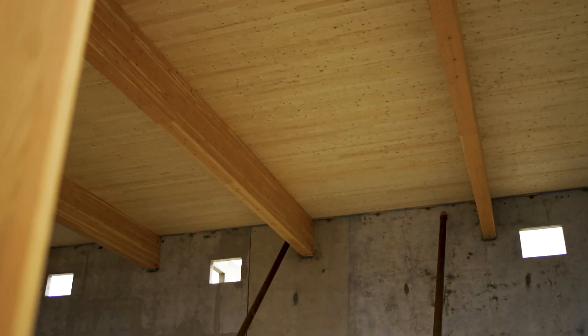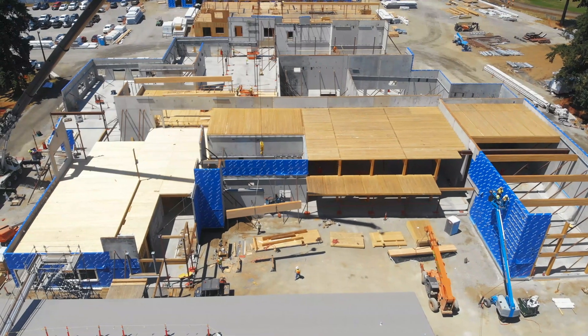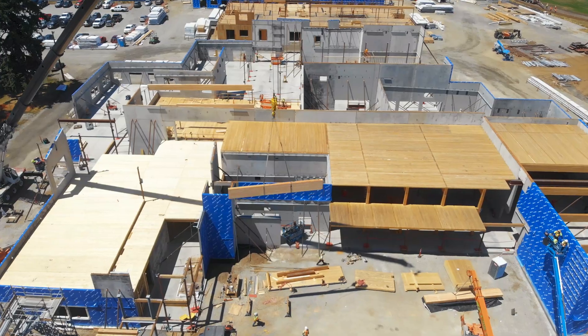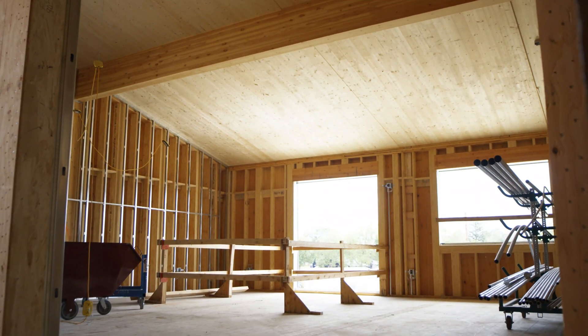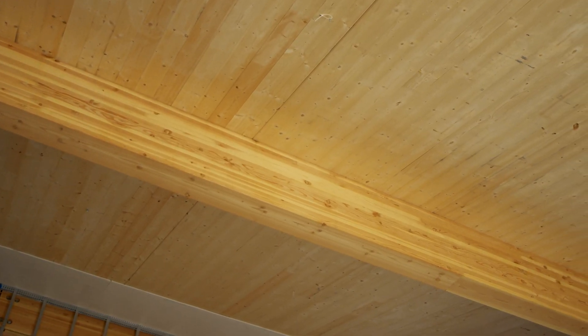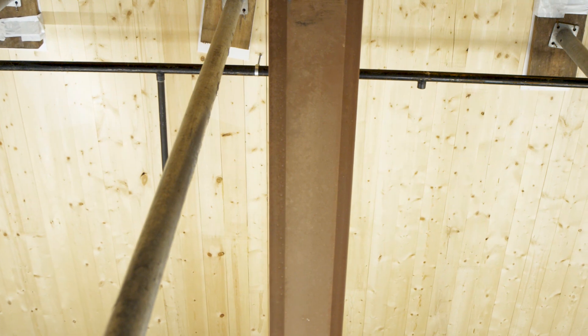CLT is a neat product for a lot of different reasons. It's very environmentally friendly — we're able to use some lumber and forest products that otherwise wouldn't be used. Also, it has a look that a lot of people like. It has that woodsy, rustic feel. What CLT is doing is opening up spaces and giving a much warmer feel to the work environment.